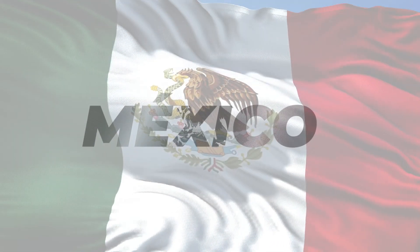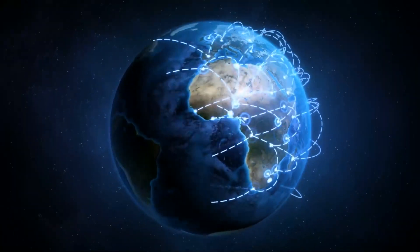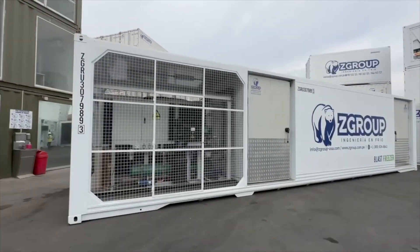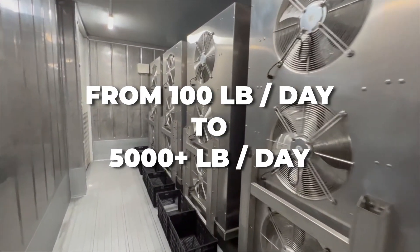At SeaGroup, we continue exporting our modular solutions to the world. A Mexican food processing company contacted us to design a solution that will help them increase their daily production from 100 pounds to more than 5,000 pounds.